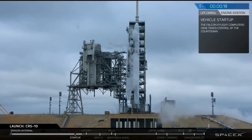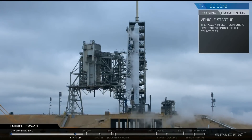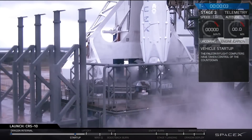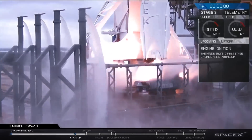T-minus 20. Falcon 9 is configured for flight. T-minus 10, 9, 8, 7, 6, 5, 4, 3, 2, 1, 0, lift off.